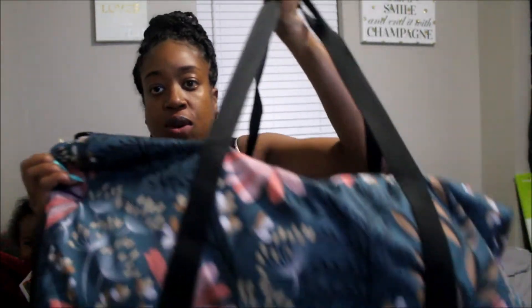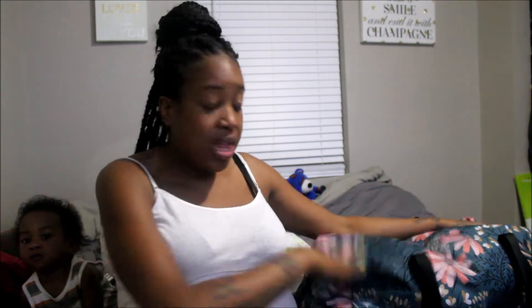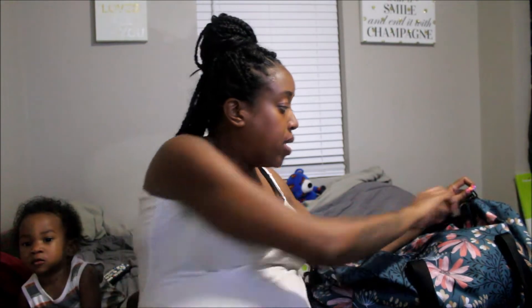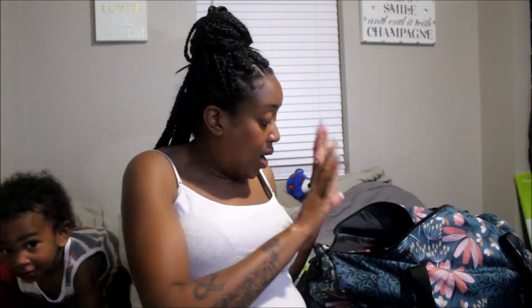This bag is pretty big so it's going to be able to carry mine and baby girl's stuff in it. I won't have to do a separate diaper bag and hospital bag — everything's going to be in here. This bag came from Amazon, I just really liked the print. I am missing a couple of things like my phone charger, my phone, and the snacks I'm going to bring.